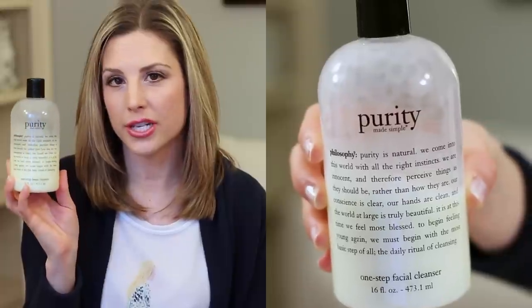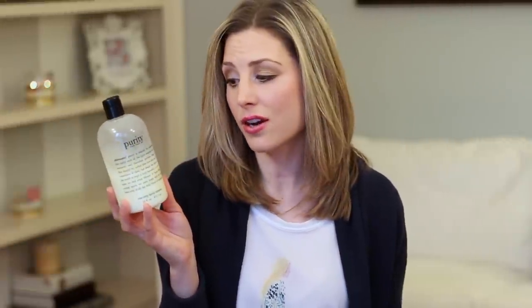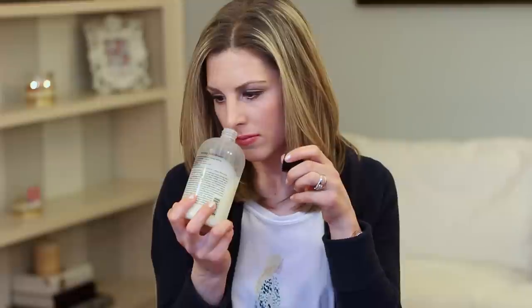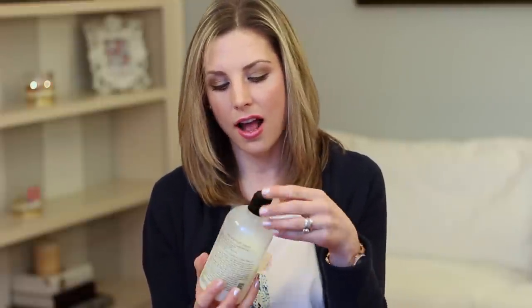Next up I have the Purity Made Simple by Philosophy — the cleanser. I just love this. I've been using it for a very long time, definitely started before 2013, but it's been my cleanser for the entire year. My skin is dry and kind of sensitive, and this just cleans my skin very well. It makes my skin feel super clean but doesn't dry it out. It has kind of that milk consistency, so it's very hydrating. I like the scent — it has that very clean, feminine smell. It doesn't aggravate my skin, it cleans it very well, and my skin looks really good after I cleanse with this.